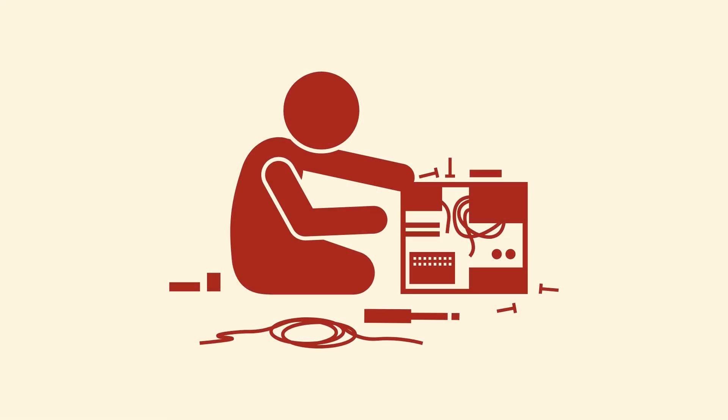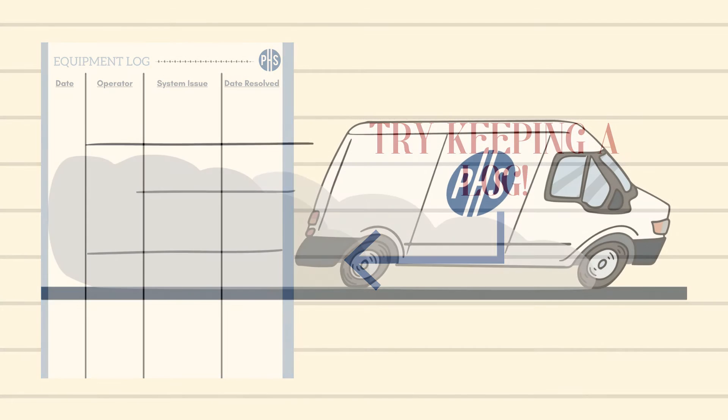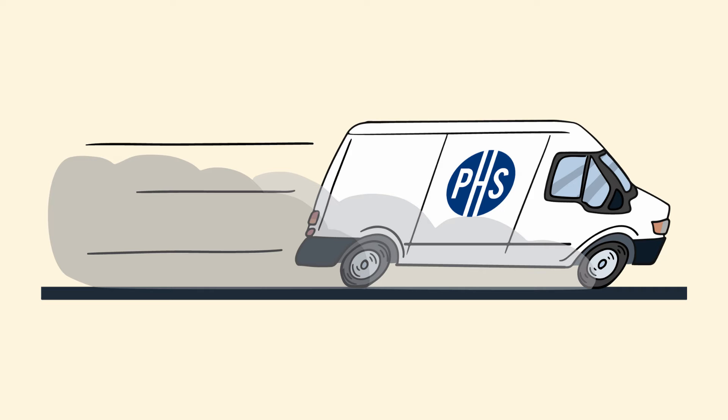However, up-to-date information is key in case of repairs. That's why PHS suggests keeping a log of any jam, sounds, or other hiccups with your equipment. When we arrive for a service call, this ensures clear communication and allows us to quickly diagnose a problem.